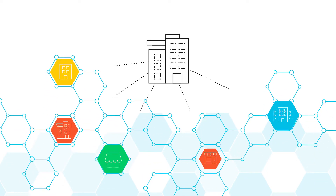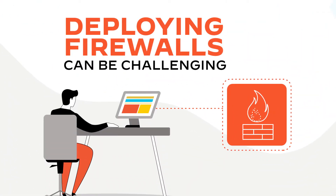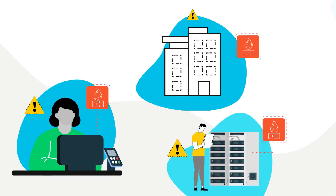Whether your business has one or two locations or hundreds of locations, deploying firewalls can be challenging, especially if you have to do it manually. To manually install, configure, and deploy firewalls across multiple locations often requires technical staff at each location.